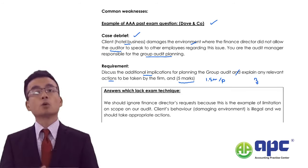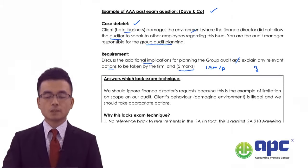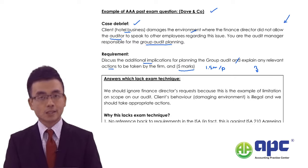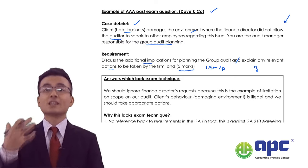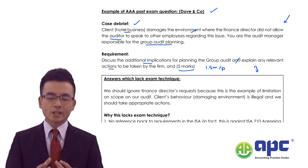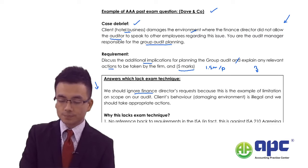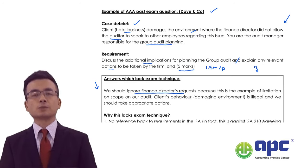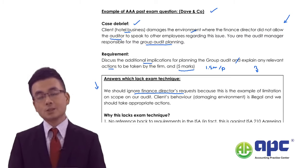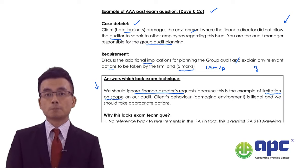Let's look at the weak answer. It says the client is having illegal activity and then considers the impact on audit planning. The student says: 'We should ignore the finance director's request' because the finance director said you cannot tell anybody else. Then the student states: 'This is an example of limitation on scope on our audit.' That sounds quite sensible — but let's see what happens next.